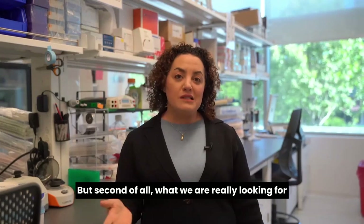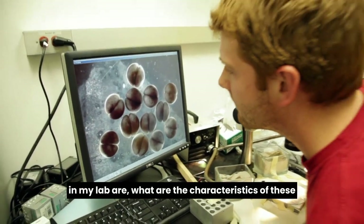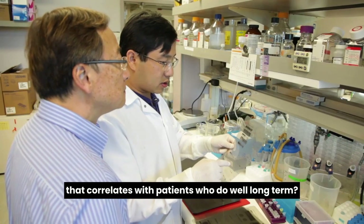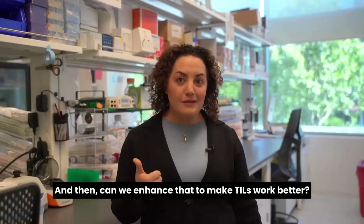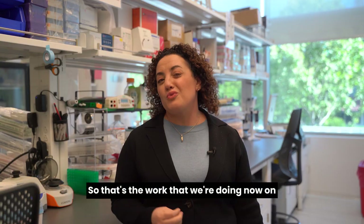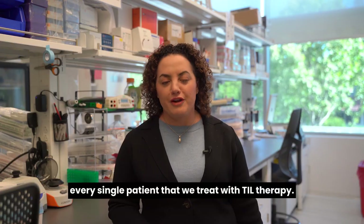We don't want to put patients through this if it's not going to work for them. But second of all, what we are really looking for in my lab are what are the characteristics of these tumors or the TILs that go back into a patient that correlates with patients who do well long term — and can we enhance that to make TILs work better, and make them work for patients who wouldn't respond to the current product. That's the work we're doing now on every single patient we treat with TIL therapy.